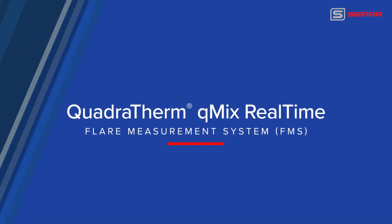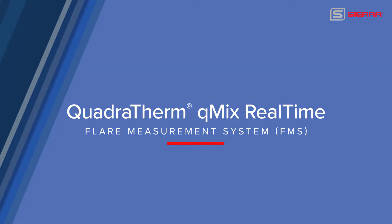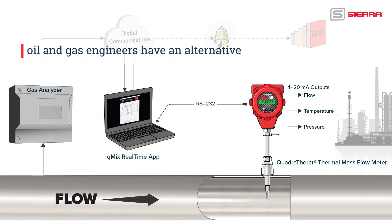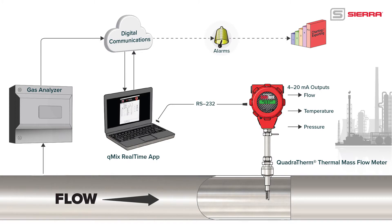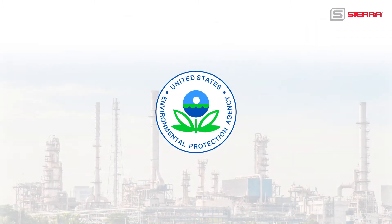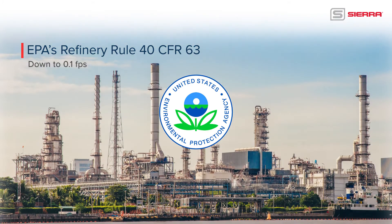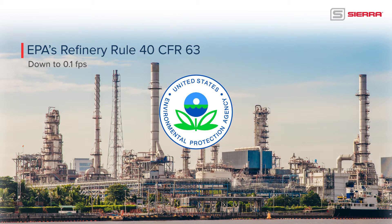Today, we are proud to introduce Sierra's breakthrough Quadratherm Q-Mix Real-Time Flare Measurement System. For the first time, oil and gas engineers have an alternative to ultrasonic flow meters to meet the ultra-low end of EPA's Refinery Rule 40 CFR 63, which requires accurate flow measurement down to 0.1 feet per second.